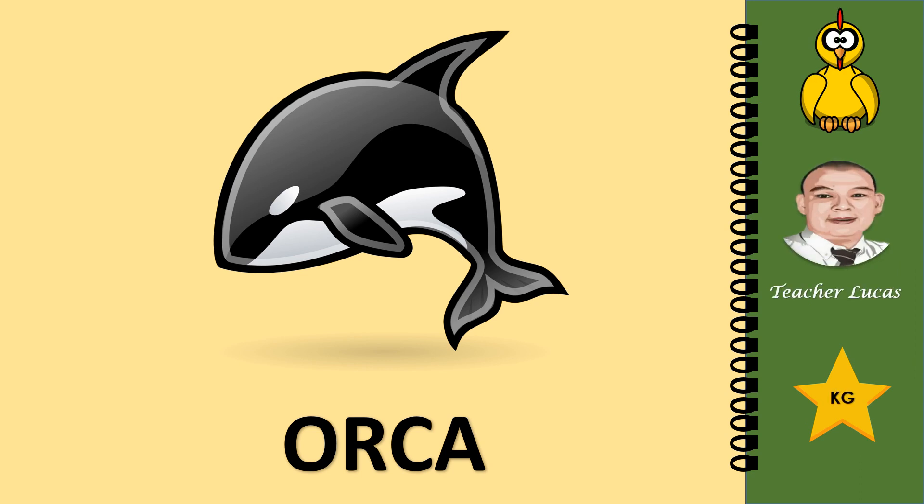What picture is it? It is an orca. Let's spell the word orca: O-R-C-A. Orca.